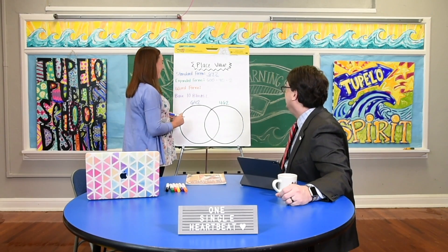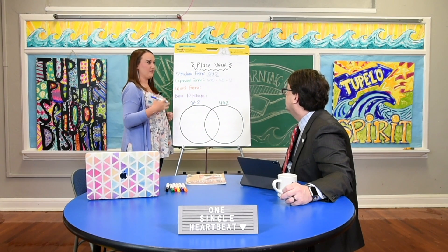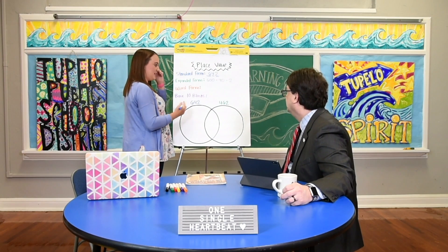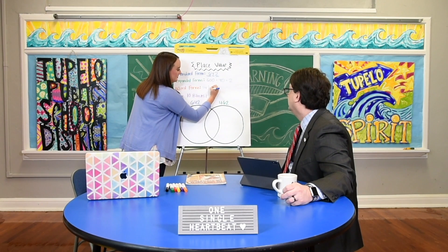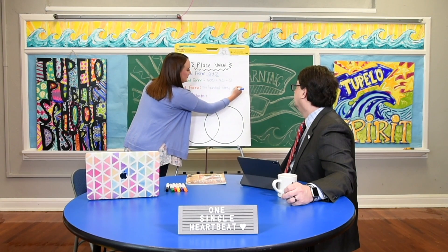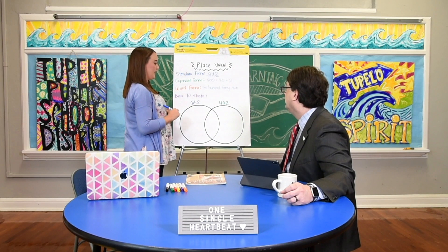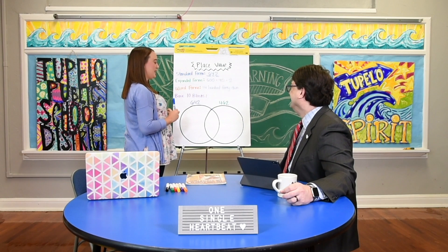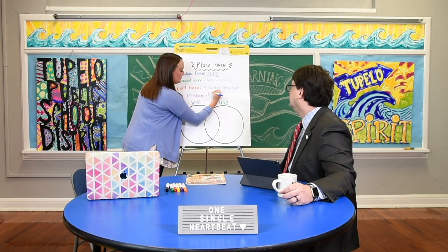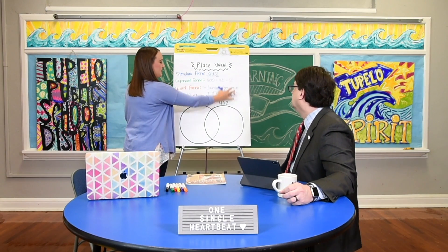Then we have word form and it's exactly what you think it is — you write it in words. I always tell my students, write it how you say it. We'll say 642: six hundred forty-two. That's one they want to skip a lot — the 'hundred' — because they don't see it. Then our base ten blocks — I like to call this 'draw it out.' You use your base ten blocks where for the hundreds we use our large squares, so I would draw six of those. For tens we use sticks — four tens. And then two ones. Six hundred forty-two. So these are all the same number, they're just written different ways — they mean the same thing.